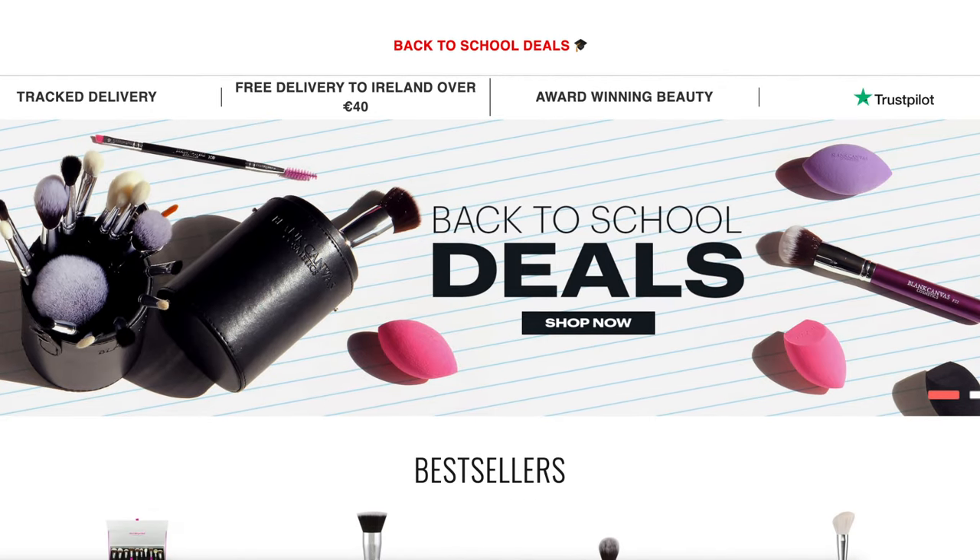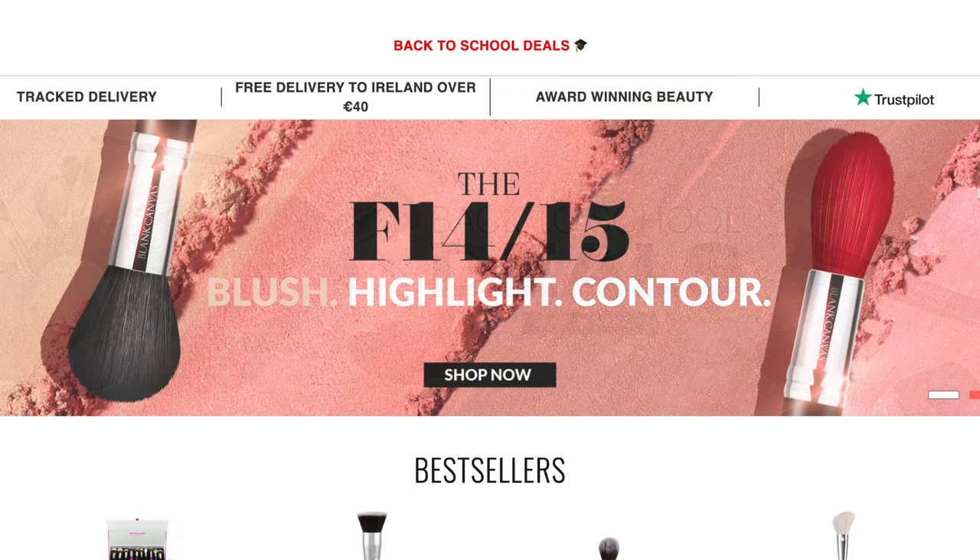The brushes that I use are by Blanc Canvas Cosmetics. I have been using these for years. This is my friend's brand, and this is going to sound kind of sponsored, but I promise you she doesn't know anything about this — I just love supporting her.